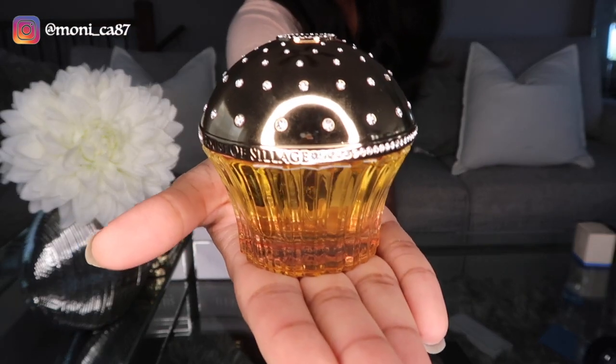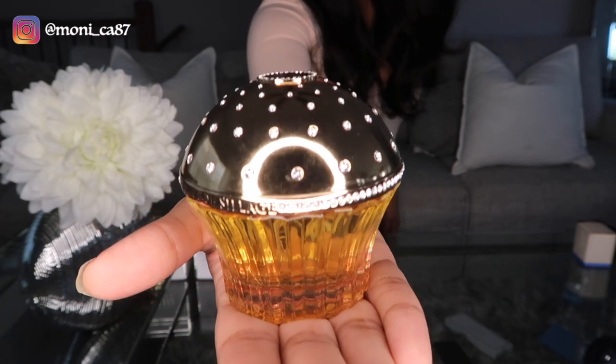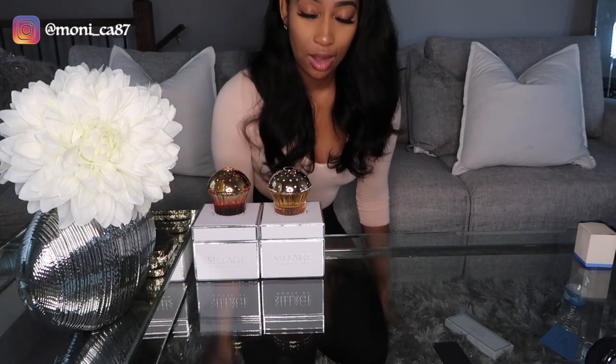Number two is called Cherry Garden. Let me show you the bottle — it's a clear bottle that looks yellow and it's adorned with white Swarovski crystals, 158 of those again. This was actually the first House of Sillage fragrance I purchased. I sprayed it on a card, left it in the car, came back, and that was all I was smelling — it was just intoxicating, so so good. I had to get it immediately and I impulsively bought it.